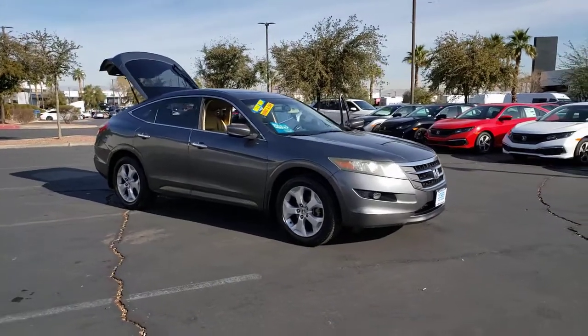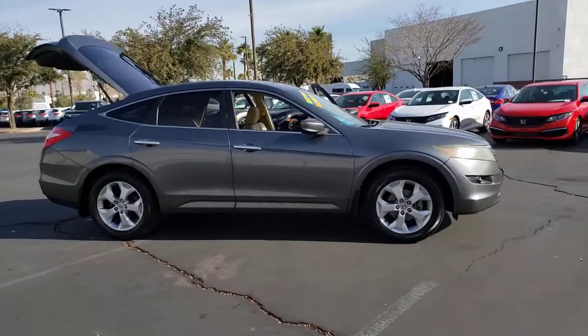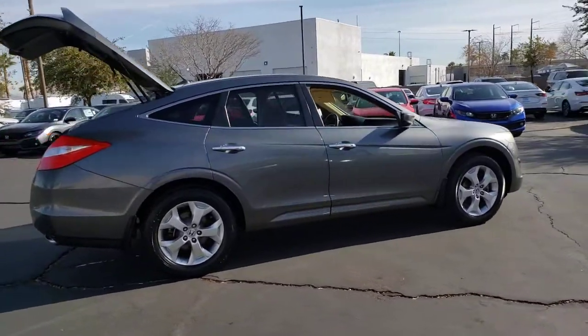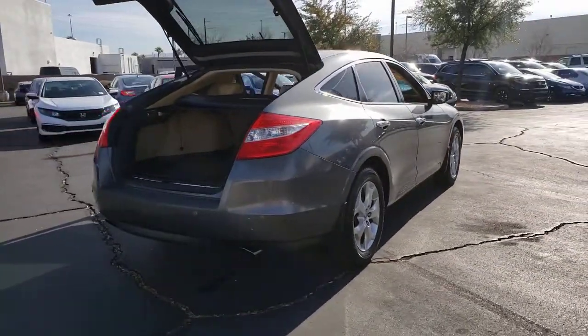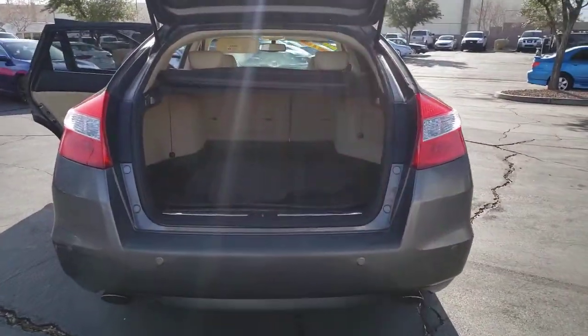Get a feel for the 2010 Honda Crosstour. With less than 150,000 miles on the odometer, this vehicle stands out from the rest. You deserve a ride that was designed with your needs in mind. The time is right to take advantage of the technology, performance and creature comforts this vehicle has to offer.